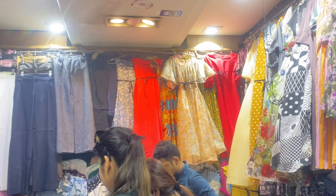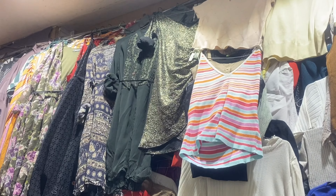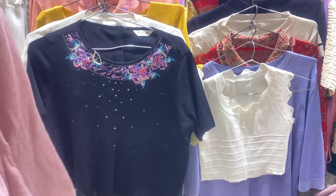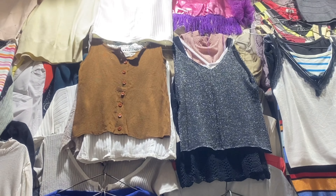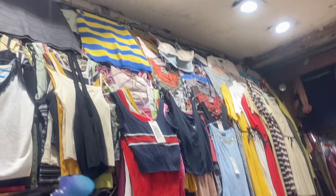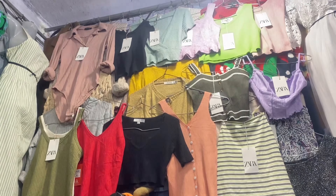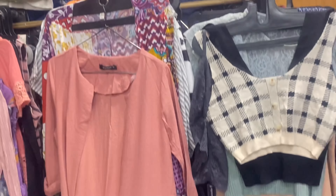अब मैं आ गई हूँ shop number eight में — यहाँ denim dresses, skirts, party wear dresses, summer dresses सभी का इतना अच्छा collection मिल जाएगा। इनफेक्ट आपको यहाँ gown length की dresses भी मिल जाएंगी। साथ ही में trendy tops भी मिलेंगे जिन्हें आपको छाँटना पड़ेगा। मुझे इस shop में बहुत ही amazing crochet tops मिले — dresses के तो कहने ही क्या, totally worth it।